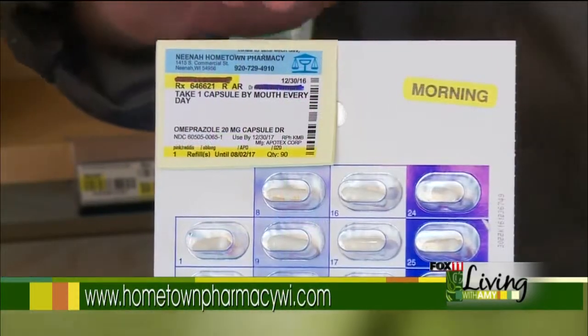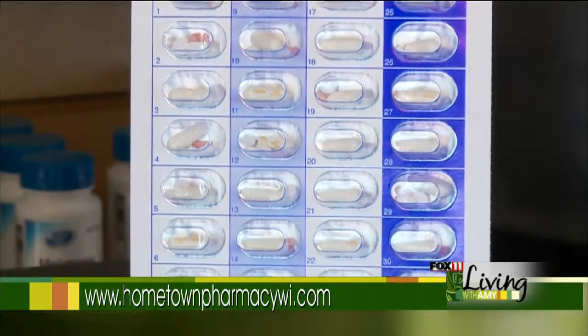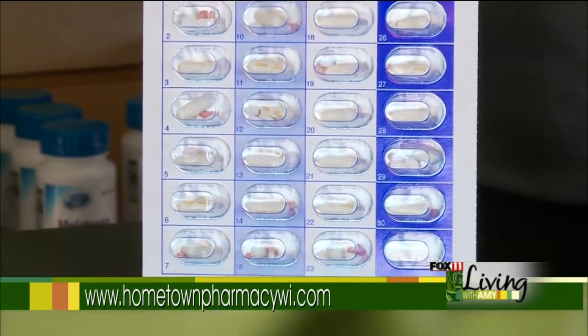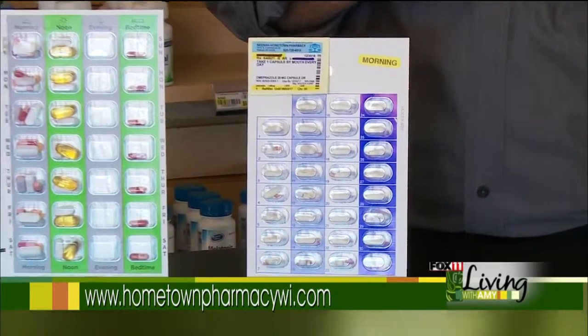We also offer the monthly card. With the monthly card, each dosing time during the day would be a separate card. So in this case, if a patient only takes a morning dose they would just have the one card per month, which would be morning. Otherwise, if you're taking doses morning, noon, evening, and bedtime, you'd have four cards for the month, each one with each dosing time separately.